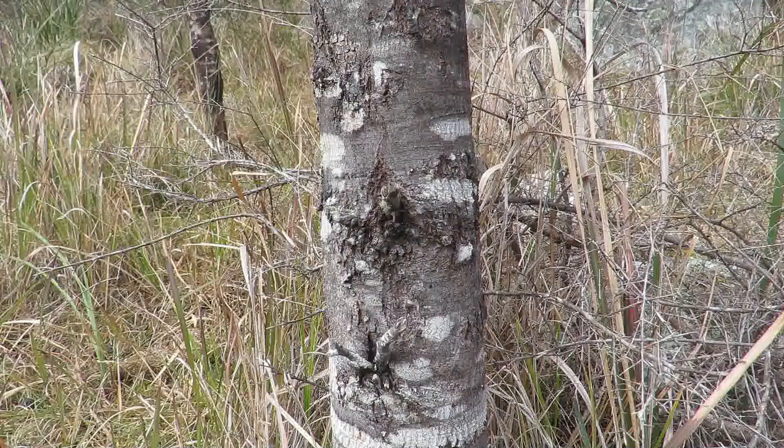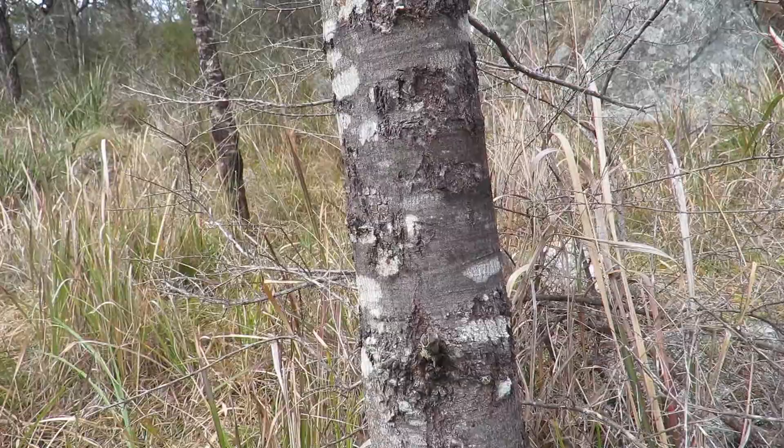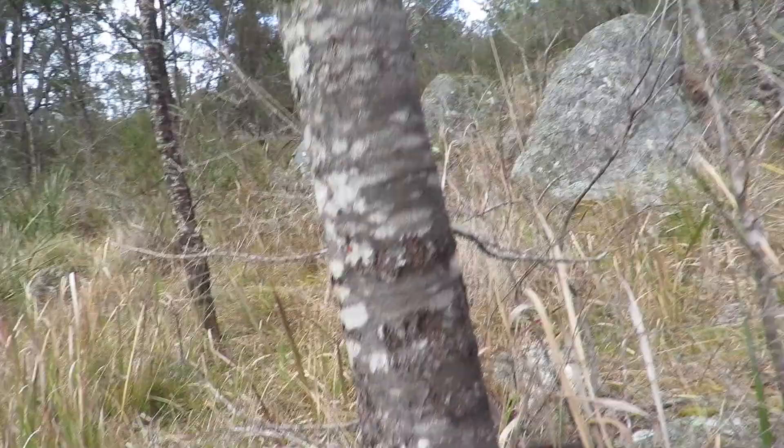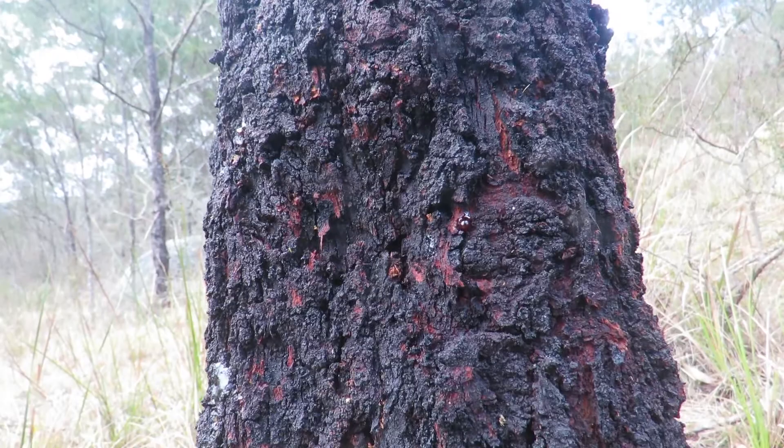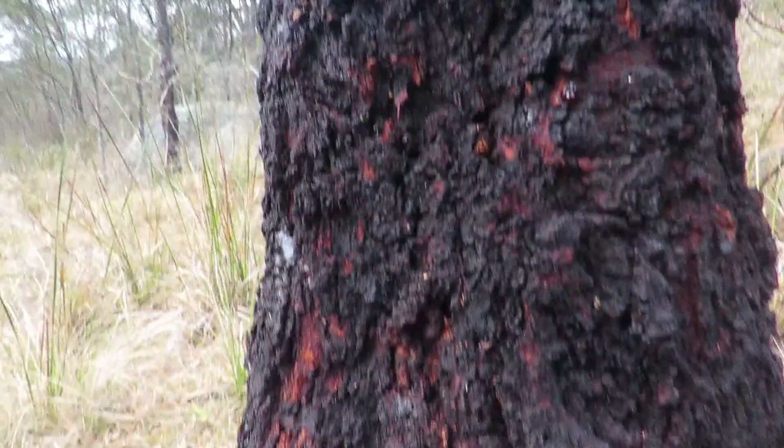As the trees age, their bark changes from grey to black in colour, which gives this wattle its common name, and the texture alters from smooth to rough and fractured. The fissures in the bark provide protection for small insects and spiders. During their lifetime, the tree hosts a wide range of organisms.